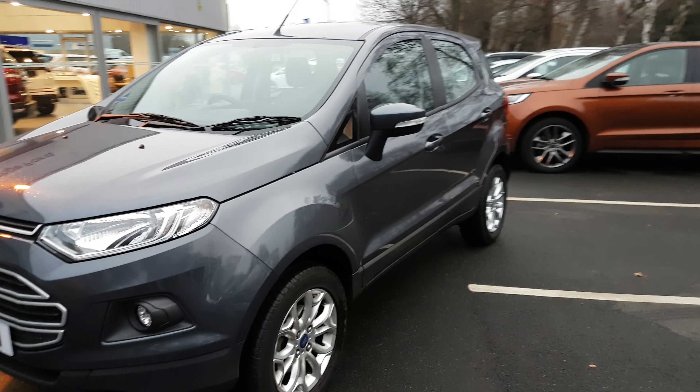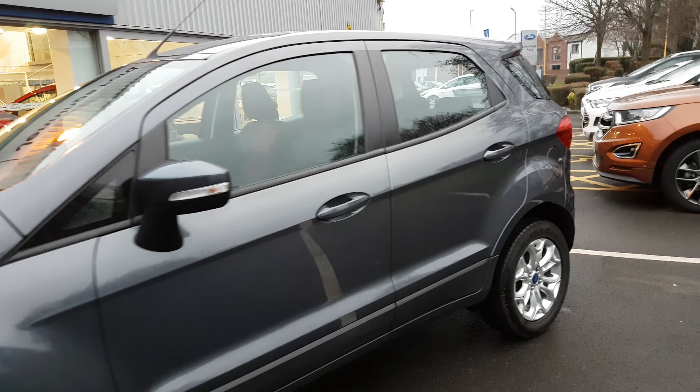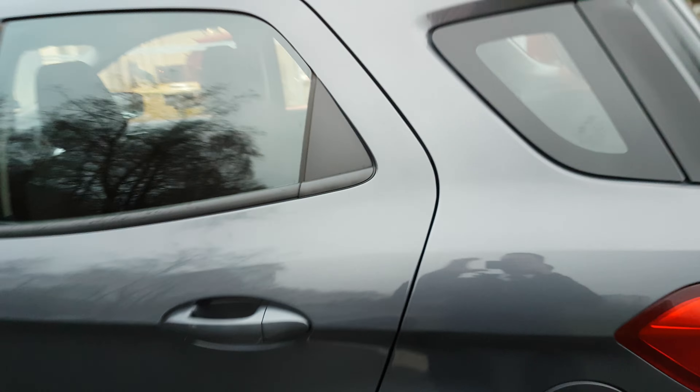Hi there, it's Alex from Jennings Ford and this video is to show you the Ford EcoSport ZTEC 1.5 diesel in smoke grey. Very popular cars now. Looks great in the grey, very popular colour. Get the alloy wheels with this as well.